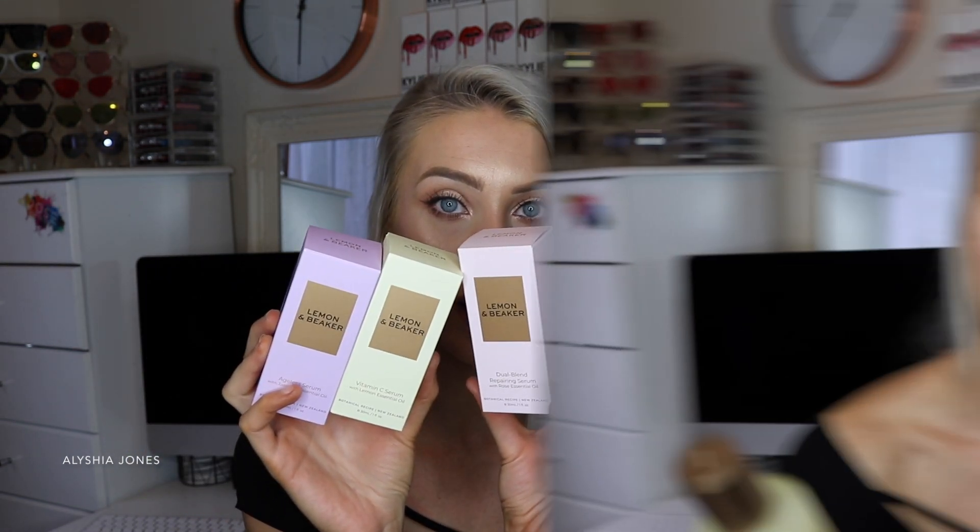The Lemon and Beaker Brightening Cream with Rose Essential Oil retails for $42 NZD. The Lemon and Beaker Hydrating Toner with Rose Essential Oil retails for $39 NZD. The Lemon and Beaker Foaming Deep Cleanser with Lemon Essential Oil retails for $36 NZD — that's the cheapest one in the range. The serums retail from $46 to $48 across the three.